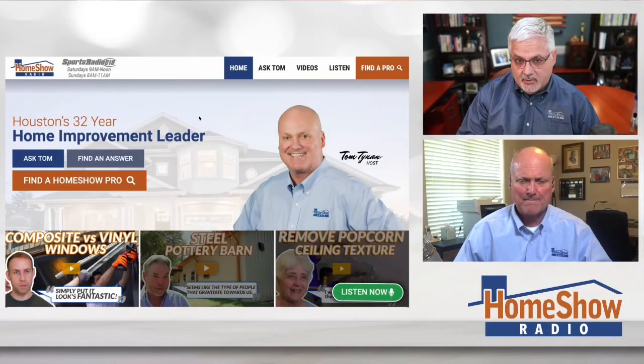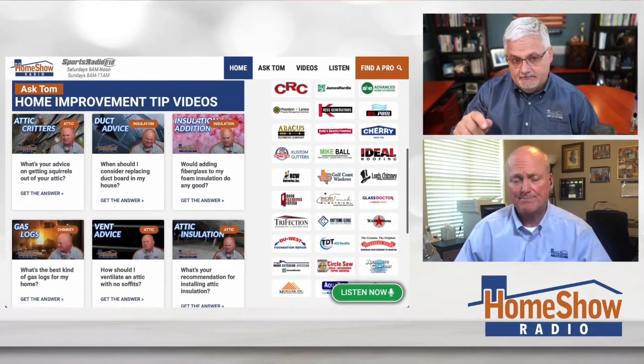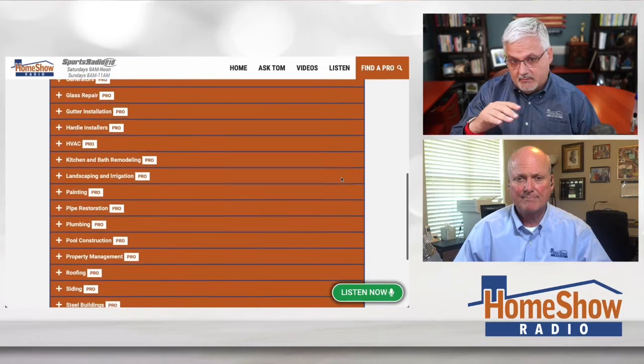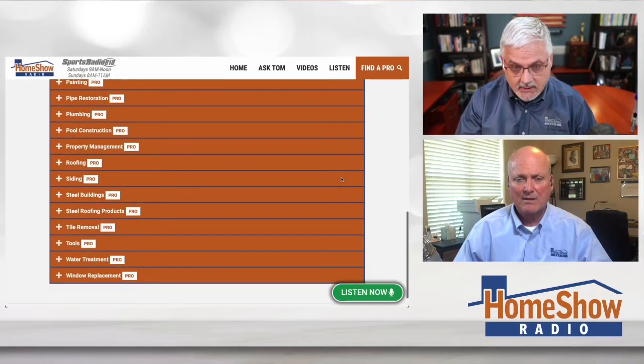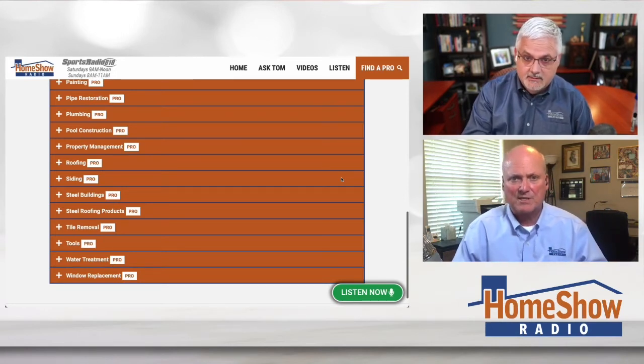The good news is we've got people who can help you with this over at homeshowradio.com. Scroll down for cutting edge tile removal — if you need to pull the tile up and replace the whole floor, they can do it dust-free. Texas Floors can help you with your floor. I would call Texas Floors and have them come out first and just take a look at this thing before you start getting the tile removal people out, because maybe they can find some way you can fix it.